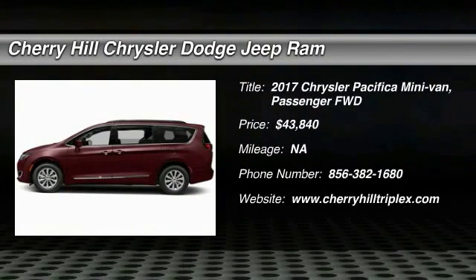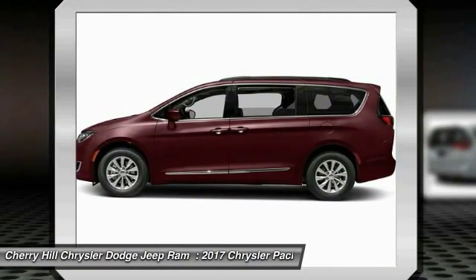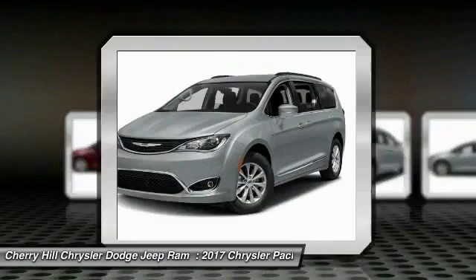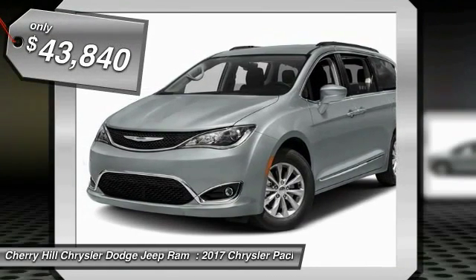2017 Pacifica. The Pacifica crossover features the driving attributes of a sedan and the utility and space of a minivan or SUV. The Pacifica has top-notch safety scores, an upscale interior, and a spacious cabin that leaves room for your family to grow, and is priced below $45,000.